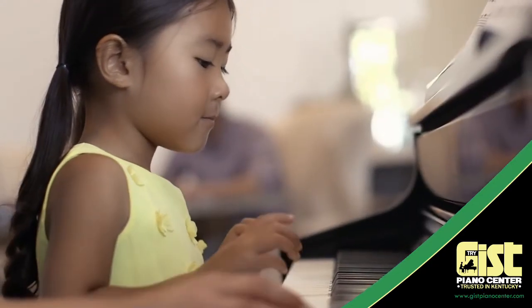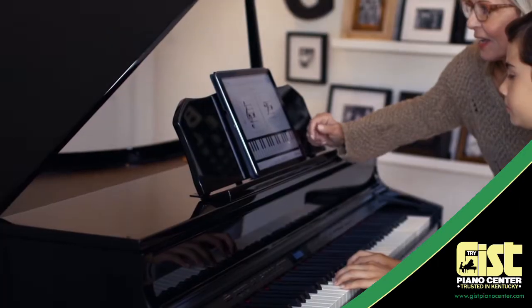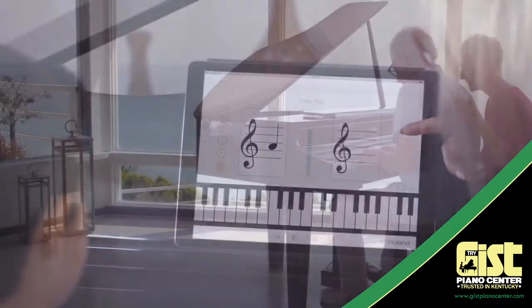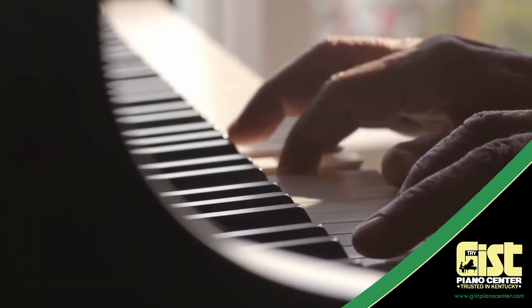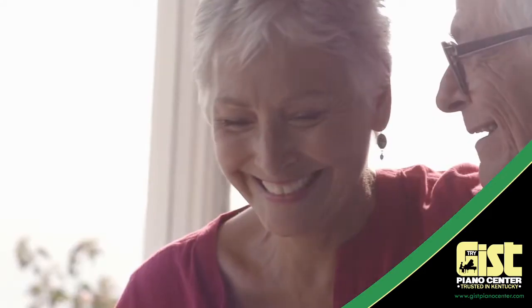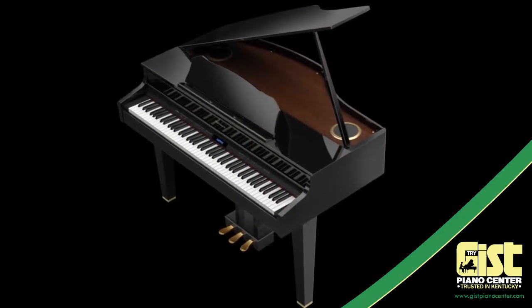Imagine an instrument that can inspire as well as perform. A piano that can entertain as well as educate. A piece of furniture that can impress as well as relax. Imagine all of this and you'll still be awestruck by Roland's all-new Baby Grand Piano, the GP607.